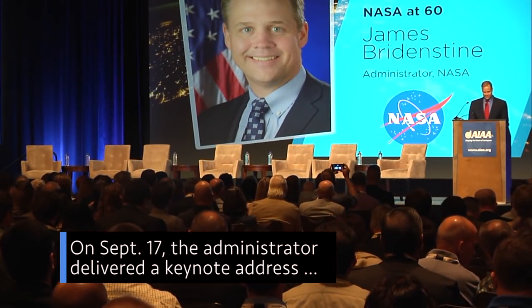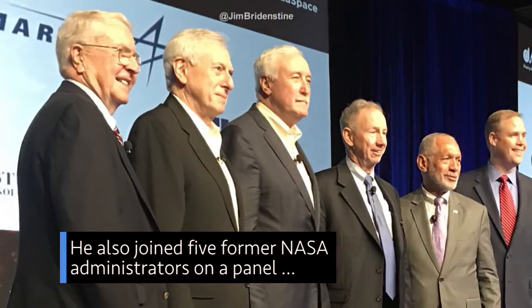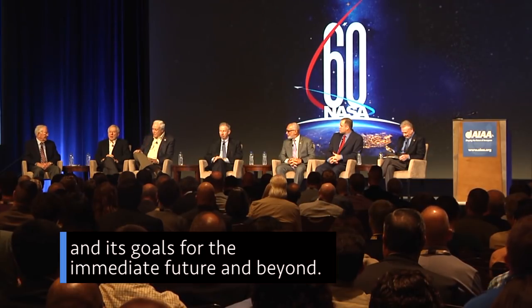On Sept. 17, the administrator delivered a keynote address during the 2018 AIAA Space Forum in Orlando. He also joined five former NASA administrators on a panel to discuss the agency's accomplishments in its first 60 years and its goals for the immediate future and beyond.